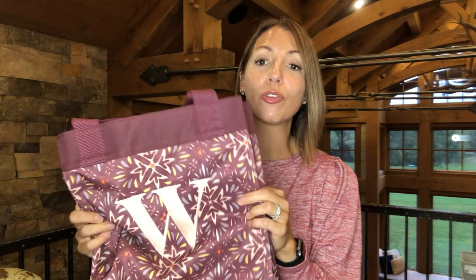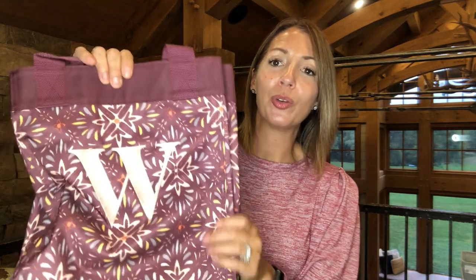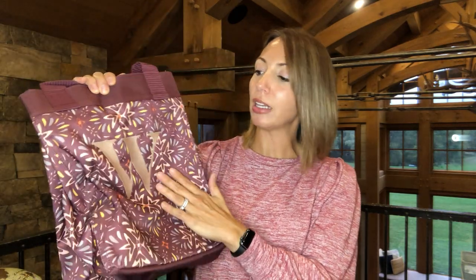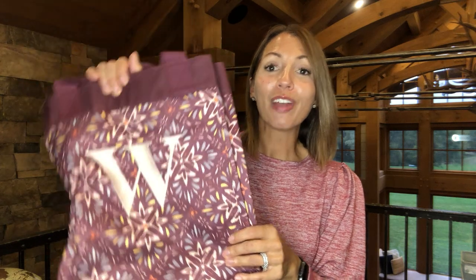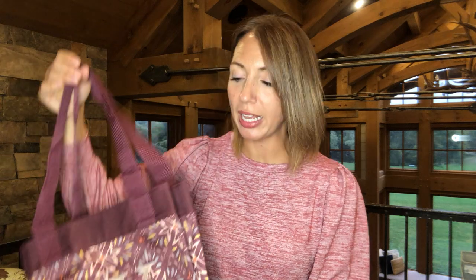The next one is our Essential Storage Tote in a new fall color called Fall Hues Geo. Purple is my favorite color and this is kind of in the purple family — almost like a maroon as well. I added our personalization, just our last initial, in blush pink on the front, which is really pretty with the blush in the pattern. Personalization is either $8 or $10 and it makes a product or gift more special and unique.